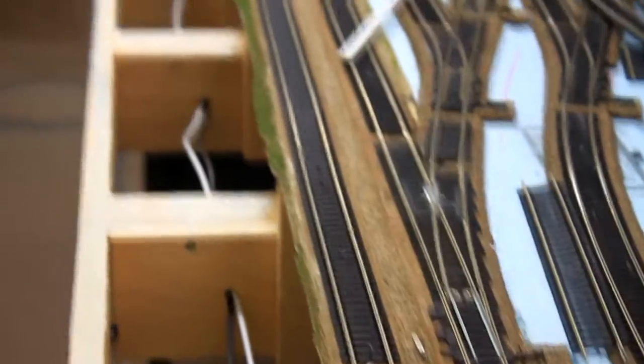We've laid some new track down here and got it all straightened out. It's probably the straightest track we've ever had on this layout.